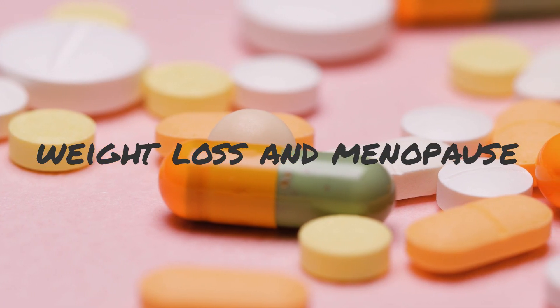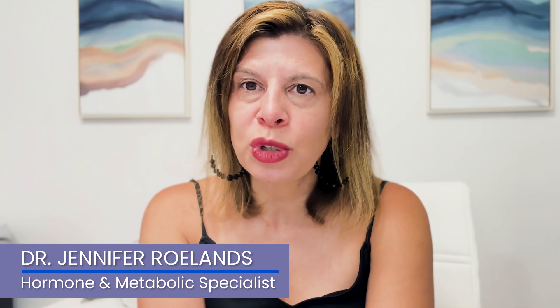GLP-1 medications and menopause. I'm Dr. Jen, double-boarded OB-GYN and integrative medicine. Let's talk about GLP-1s and menopause.